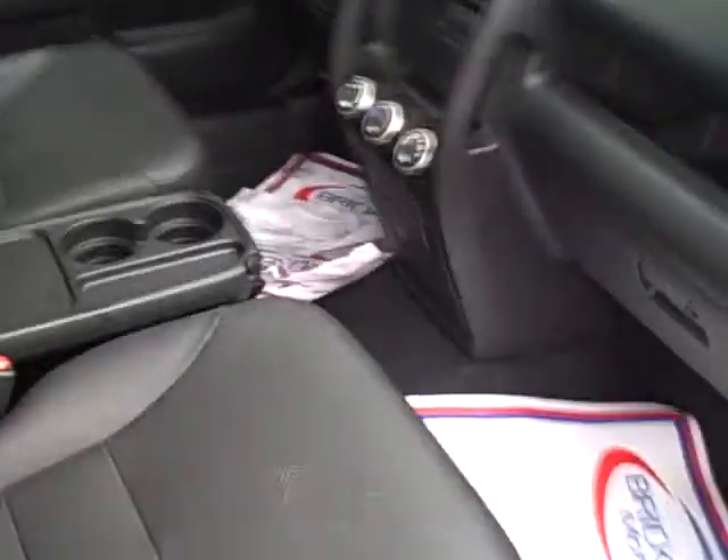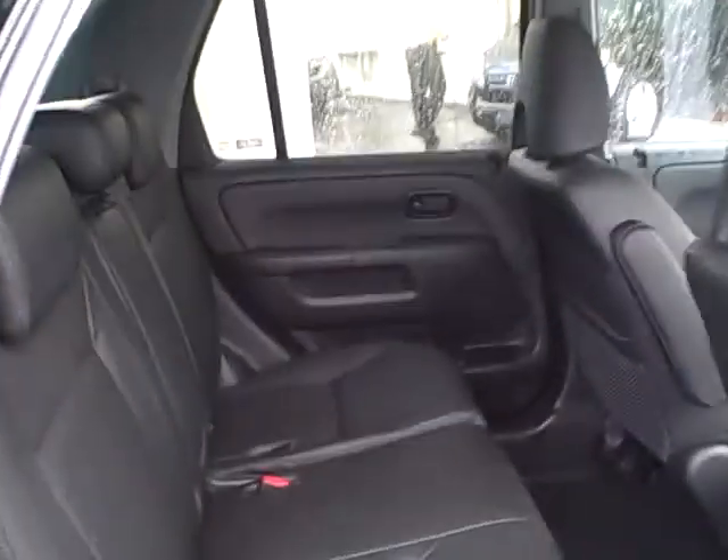The SE has leather and the sunroof. The SE even has a cassette player — do we still use those things? Beautiful car. I'm going to make this quick because it's raining out here.